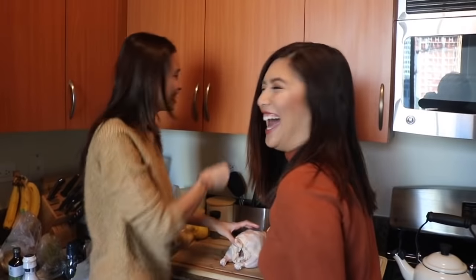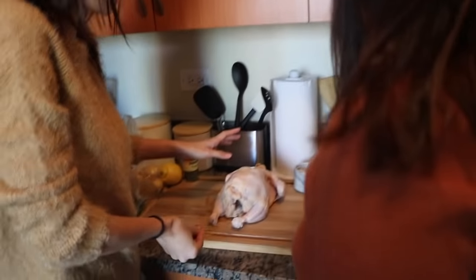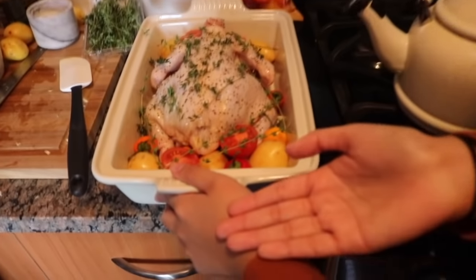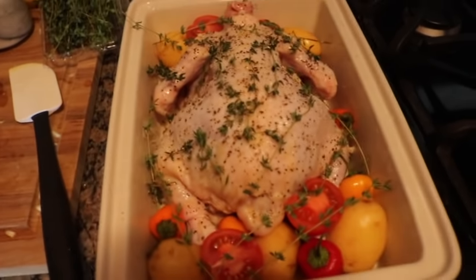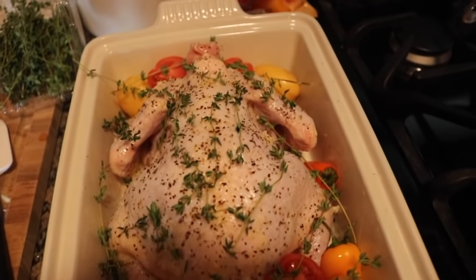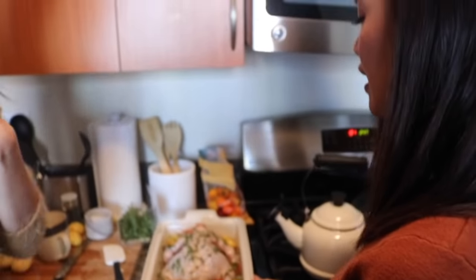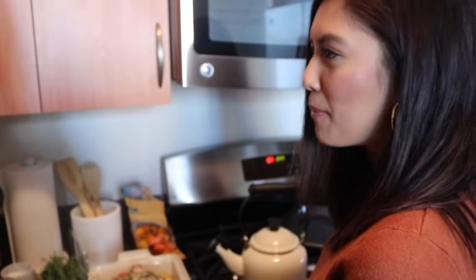Oh my god, you have to rub it! You have to spread it. Be gentle. It feels so gross! Hi everyone — so this is our chicken. We violated it and put some stuff inside. It's so cute with all these little colors and I think it's gonna be yummy. There's lime, salt, and pepper.